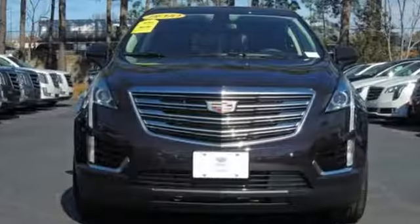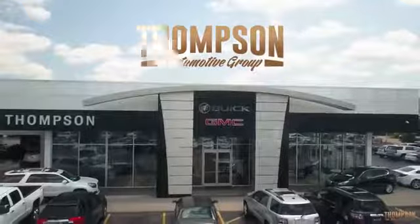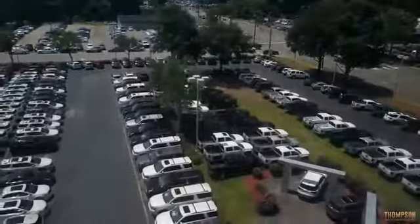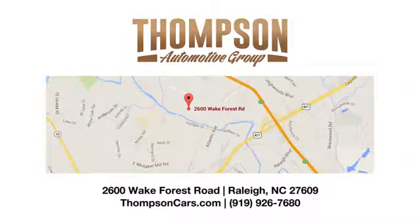Cadillac, second to none. You need to drive it to believe it. See it for yourself today. Thank you for viewing this vehicle. Stop in and see us today. Thompson Buick GMC Cadillac is conveniently located on Wake Forest Road next to Costco, just inside the Beltline.